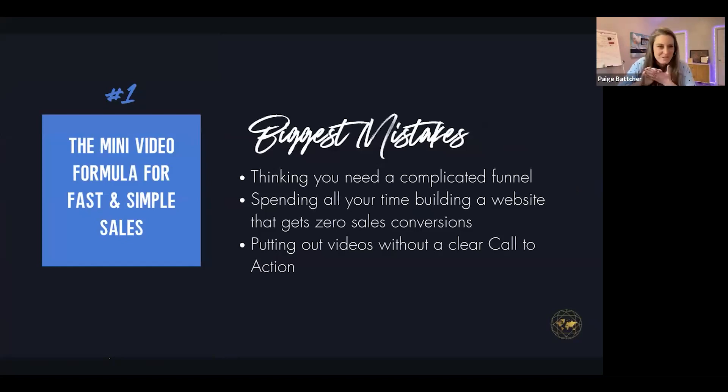Number one: the pocket video formula — you might hear me say mini video funnels. This is the formula for fast and simple sales. Here are the biggest mistakes. Be thinking about whether you're doing these. It's thinking you need a complicated funnel — there's a lot of 'one funnel away' challenges and perfect psychological copy and huge robust landing pages. Ask yourself: do you even really read those pages, or do you need something to actually build you more trust? That's why I want you to start thinking video first.